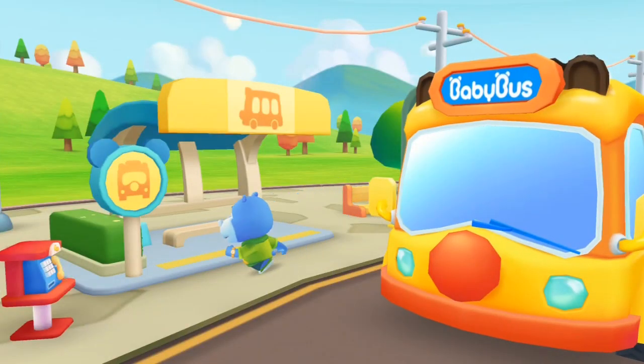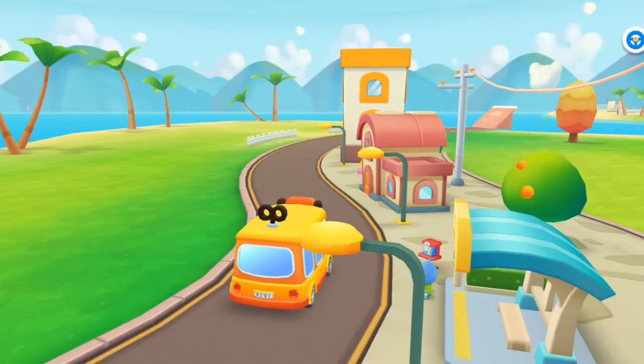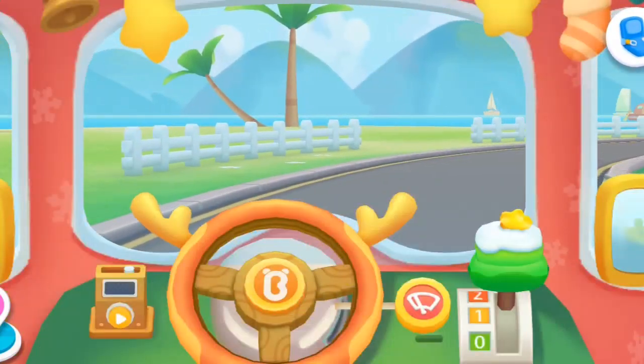This is Hank's home. Bye, Baby Bus. See you tomorrow, Hank. Baby Bus, go! Send the next kid home.